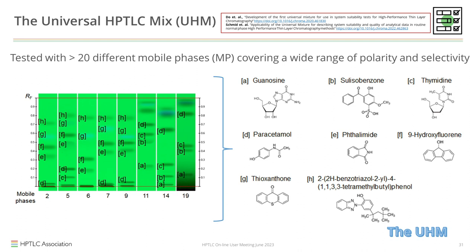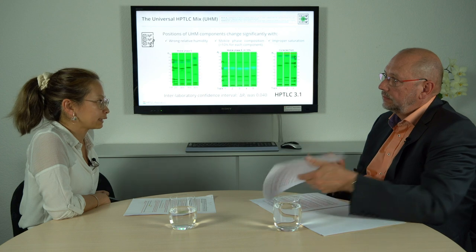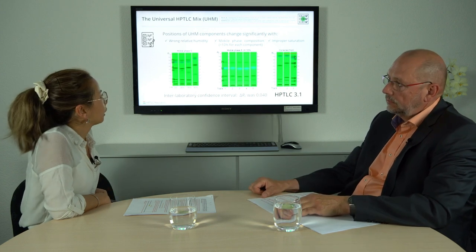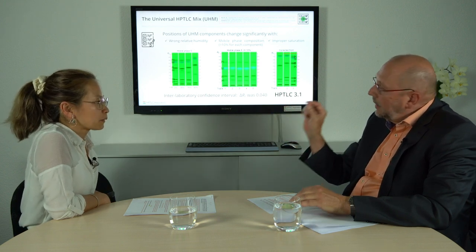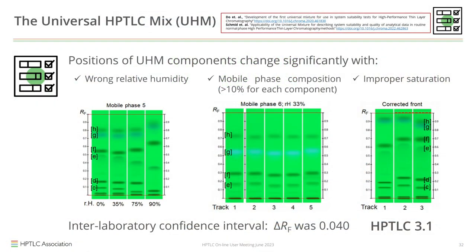Can the UHM replace current SSTs in pharmacopoeial methods? Yes — we conducted a robustness test looking at different changes in humidity, composition of the mobile phase, and saturation. Each plate is individually qualified by this test. With humidity, no matter which humidity was used, you have a specific sequence of zones for the UHM. With the UHM, we are completing the entire process of standardization — this is what we call HPTLC 3.1.